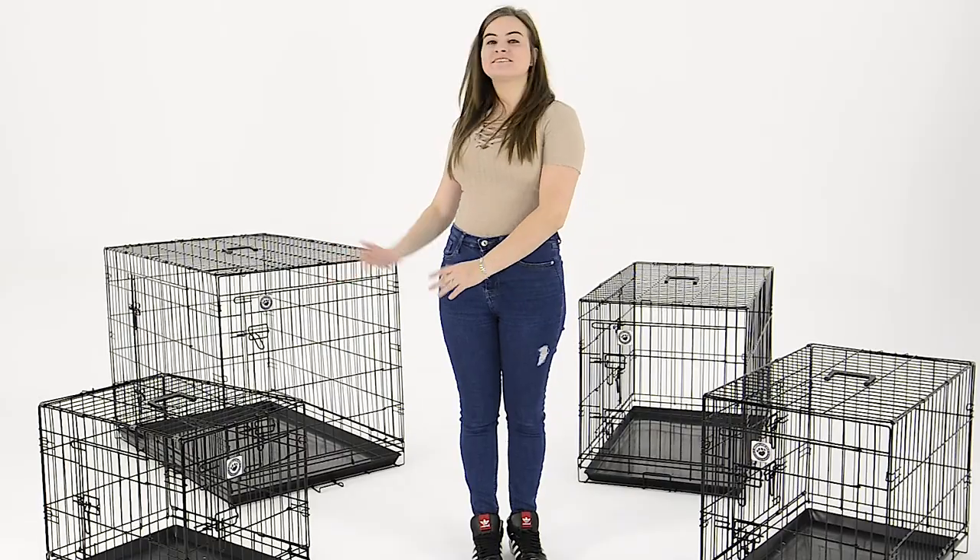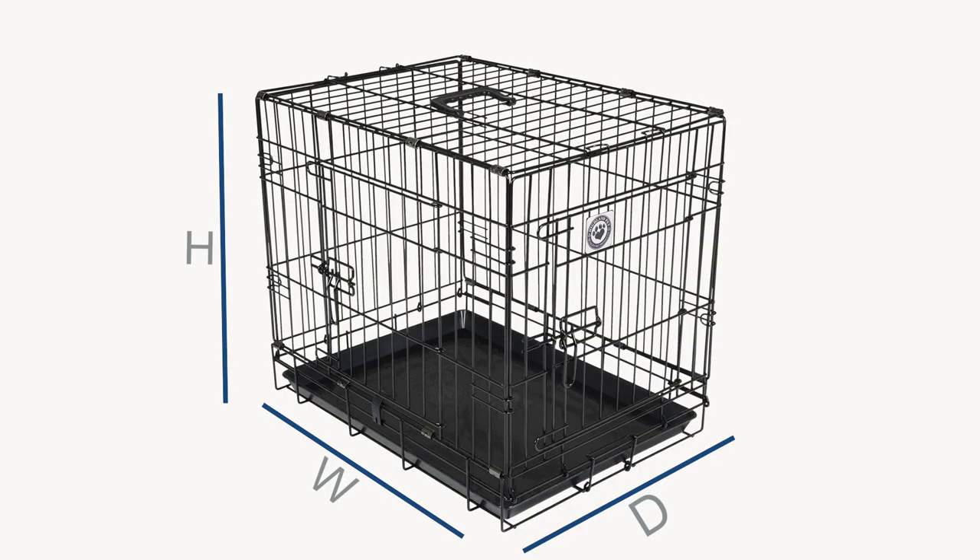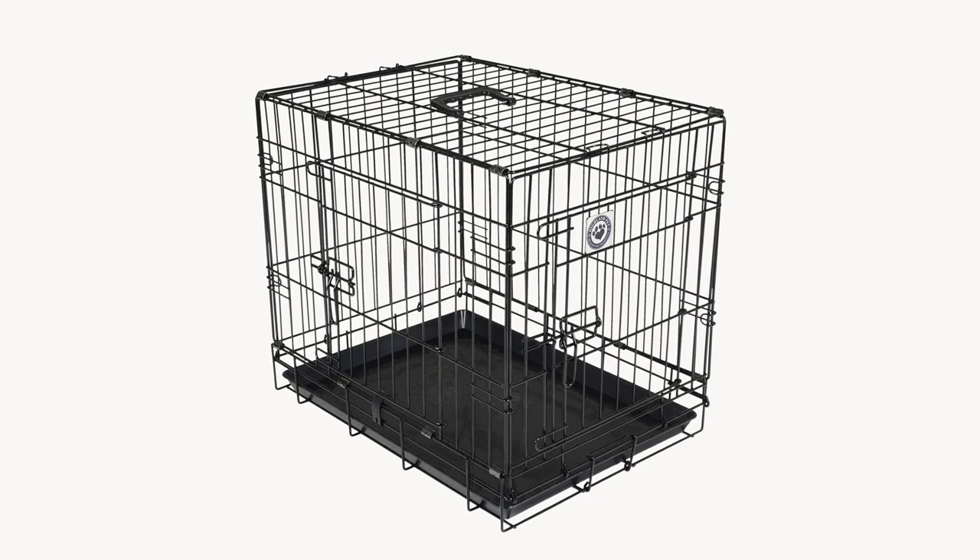Here we have the small size. This is suitable for most cats, dogs such as the Jack Russell, the Pug, the Scottish Terrier, and other similar sized animals.